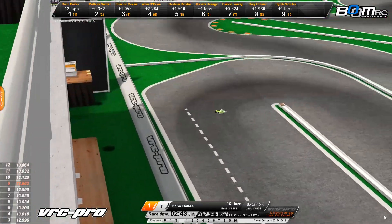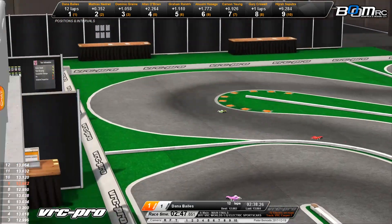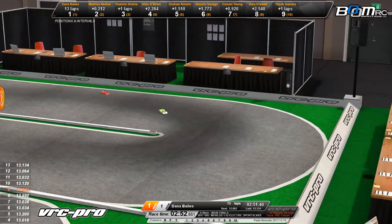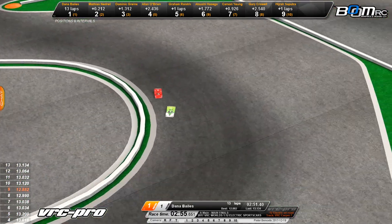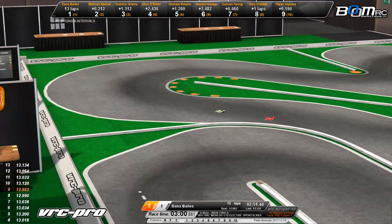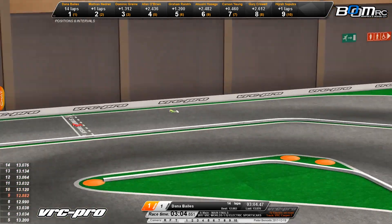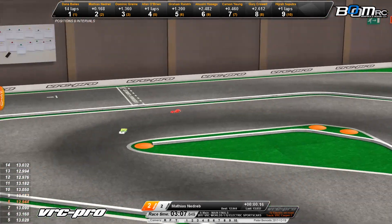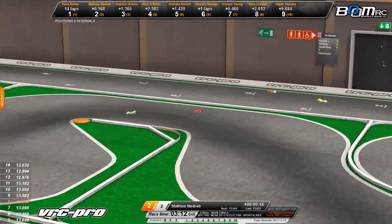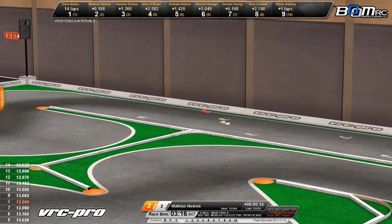Here comes your leader — Dana Bales once again out front. Bales starting to stretch out his lead just a little bit. Nadribo is two-tenths of a second back. Bales ran a 13.1 but Nadribo has now closed the gap again. Nadribo trying to make a move, diving to the left-hand side, but drops back a bit as he goes just a tick wide. Bales hugs that tight inside line and holds on to the lead.